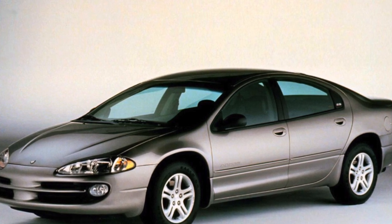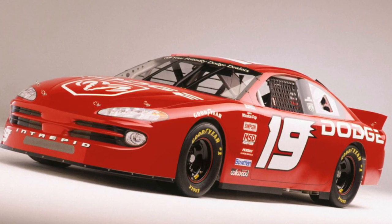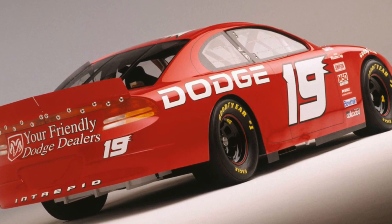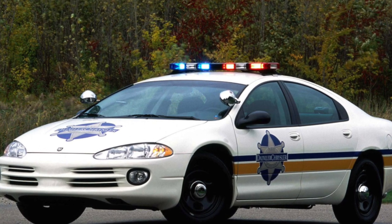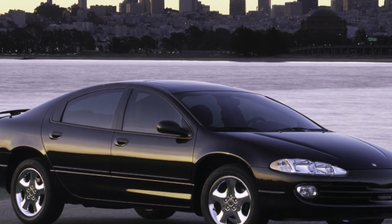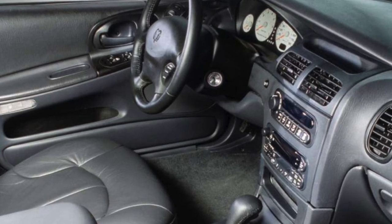Buyers of the Dodge Intrepid should not completely trust sellers' tales about super-reliable engines. Cases where the power unit required a major overhaul costing about $1,500 are not isolated, so the engine needs careful inspection. When servicing the engine, in addition to the standard oil change — best done every 10,000 km — it is recommended to clean the injectors once a year ($50) as well as the combustion chamber using a special liquid ($30). You also need to clean the radiator ($20), otherwise the engine may overheat, with very costly consequences.